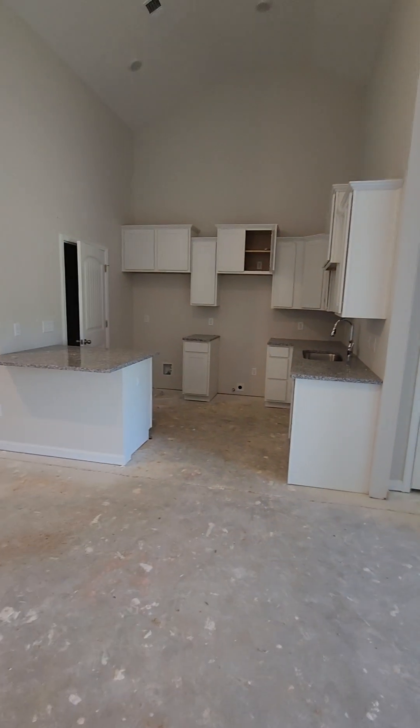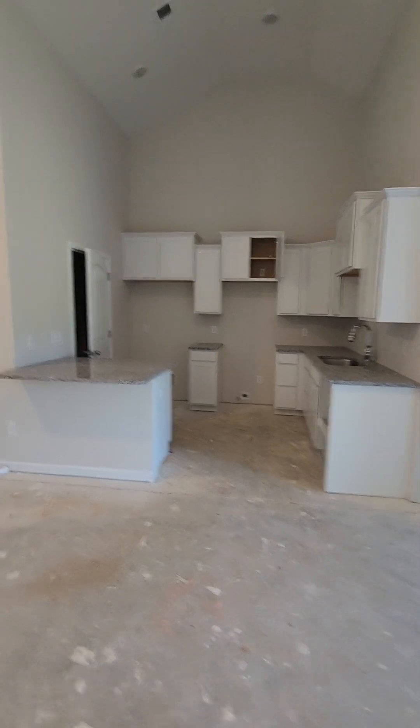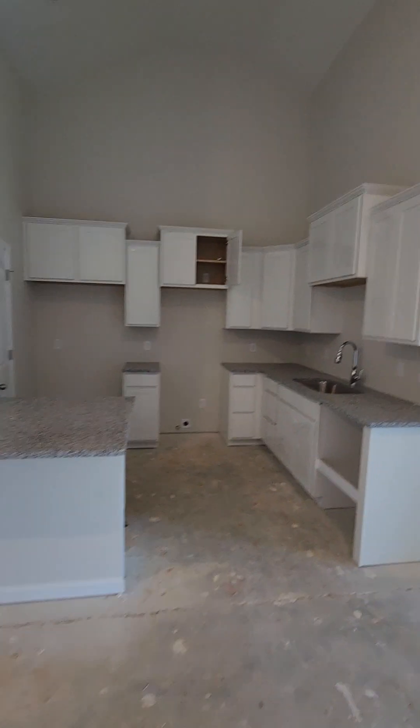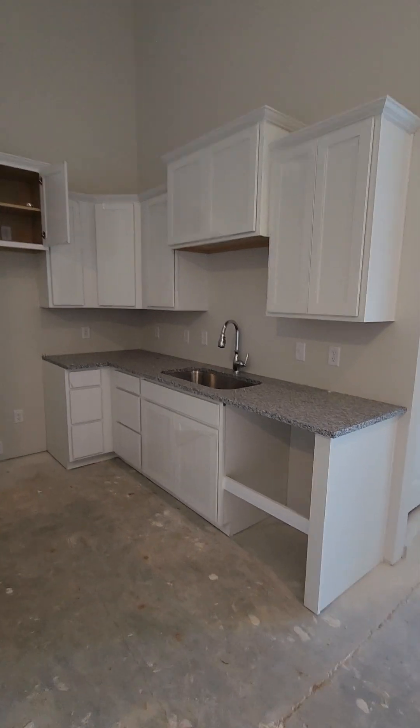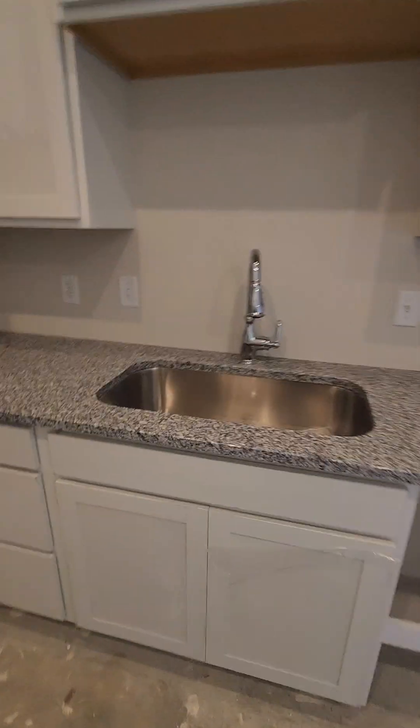Kitchen redesign. The kitchen has been redesigned in this unit — gives you more cabinets. Single mount sink.